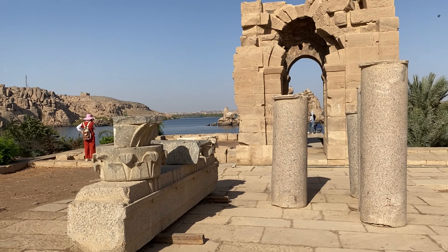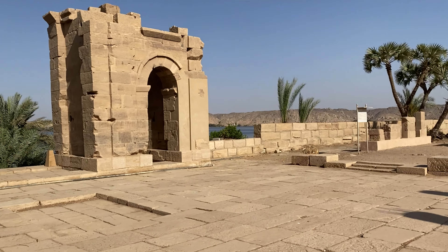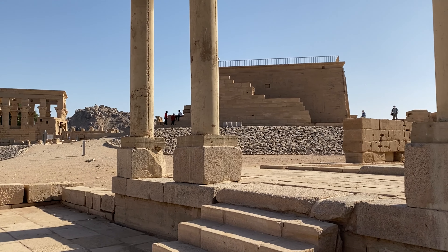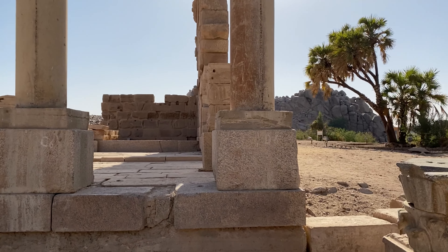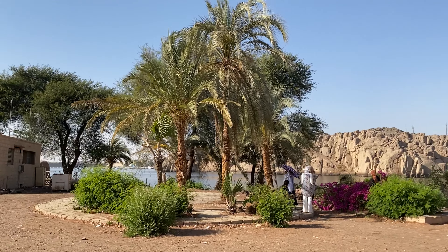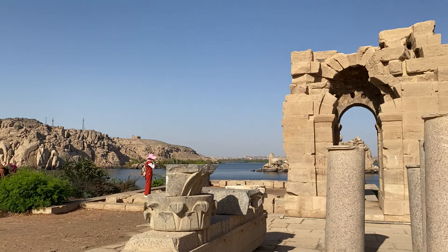We're outside the Temple of Isis at the bottom tip of the island. There's the Kiosk of Trajan right there, and this large wall is the back wall of the temple and the inner sanctuary. Even though the ruins at this part of the island aren't as impressive, the views of the water and all of the rock formations coming out are super cool to see.